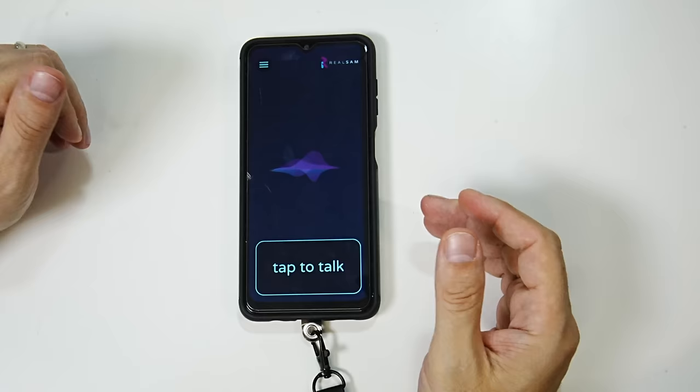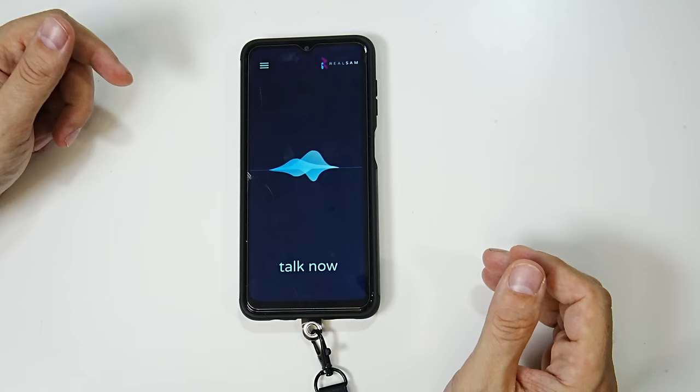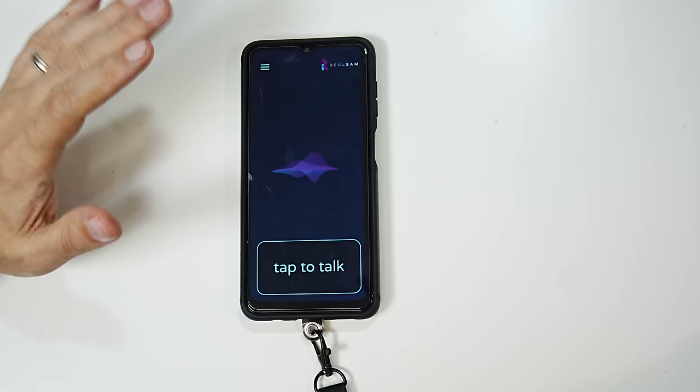You can also get your current location with the device. So I tap it and say 'where am I?' — and it gave me my exact address. I'll bleep that out so you guys don't know where I am, but it did give my exact address.